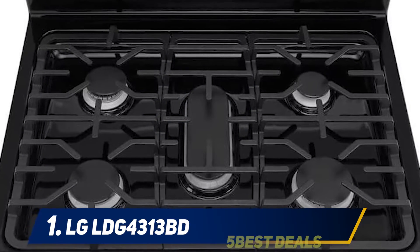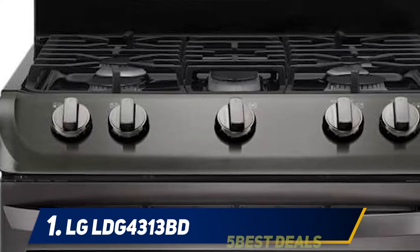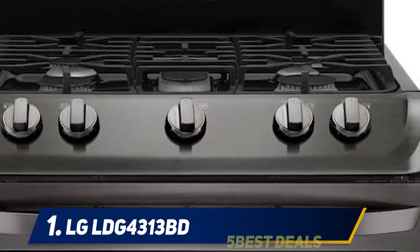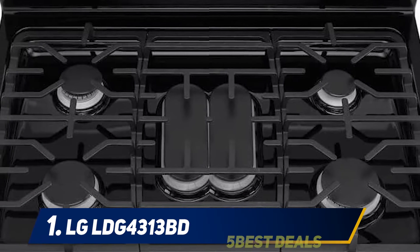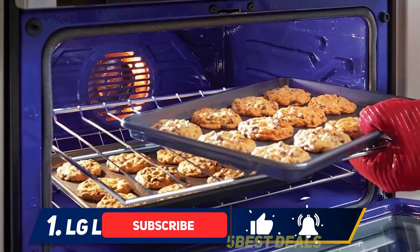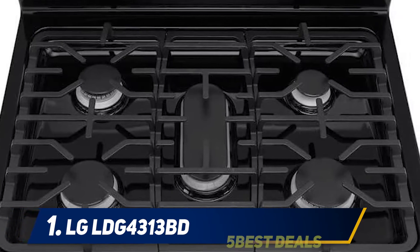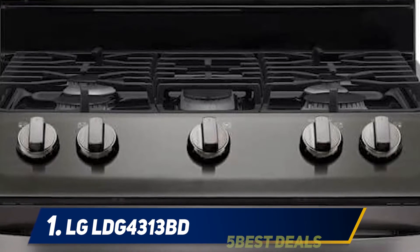And at number one, the LG LDG4313BD. When thinking of high-end ranges, you can't skip the brand LG. This model is our top-listed product. If you are searching for a 30-inch gas range, this one is unique in every aspect and comes with a ton of wonderful features. The very best thing is its stylish, elegant black color finish that adds brilliant appeal to any modern kitchen. The model combines a porcelain cooktop and porcelain dual oven, providing maximum flexibility to cook a variety of delectable meals.